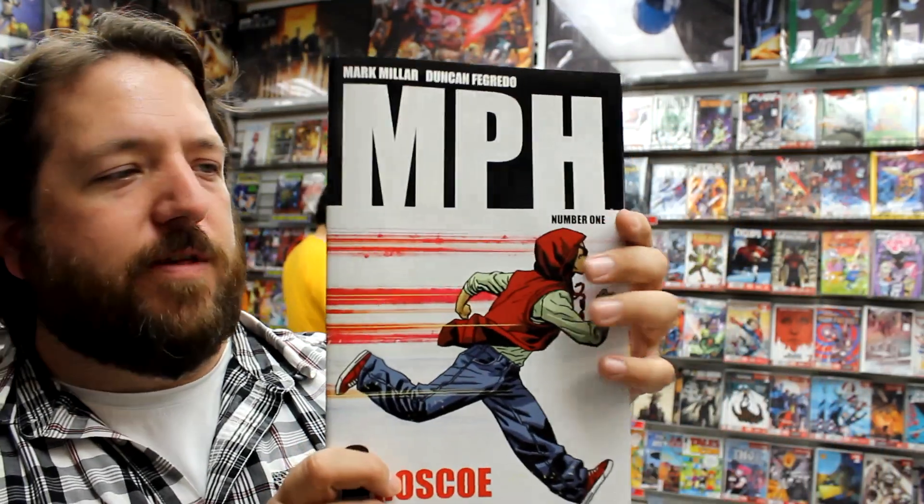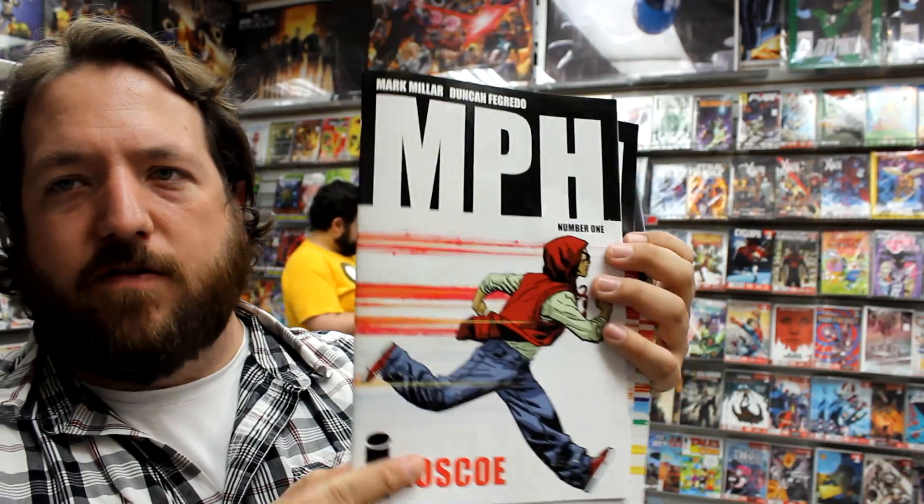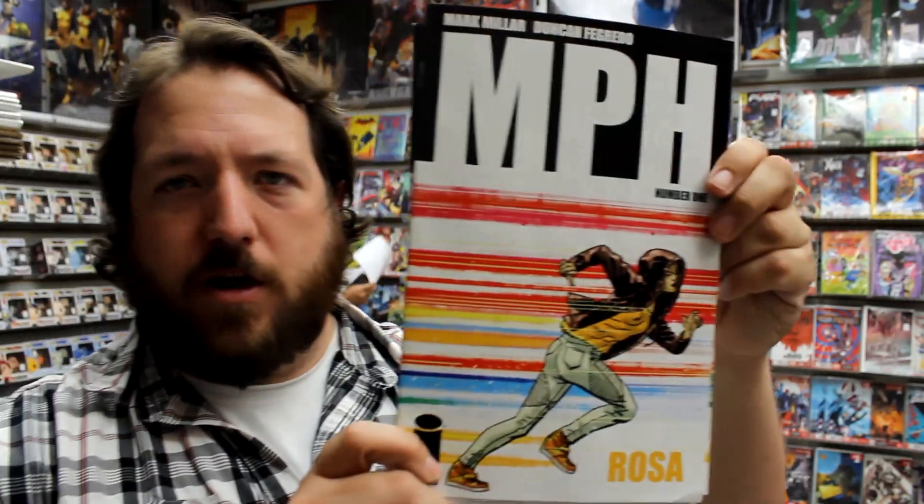It's a Mark Millar book. This is issue 1 and there are a bunch of covers — the regular cover, then alternate covers with each of the main characters from the book: Roscoe, Rosa, Chevy, Baseball. Then there's an awesome variant cover by Jock, and a blank cover variant to top it all off.